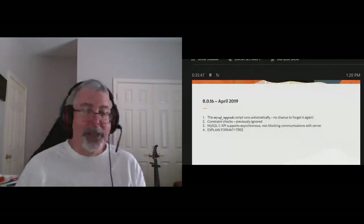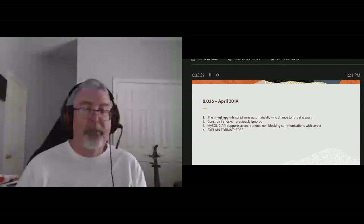Way back a year ago, we got rid of the MySQL upgrade script, added constraint checks, the C API started supporting asynchronous non-blocking communications with the server, and we added EXPLAIN FORMAT=TREE — you've actually seen an example of that with EXPLAIN ANALYZE.